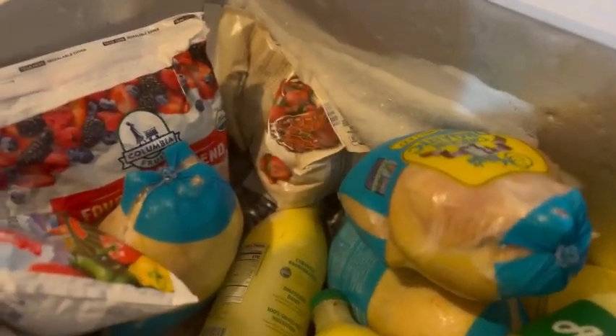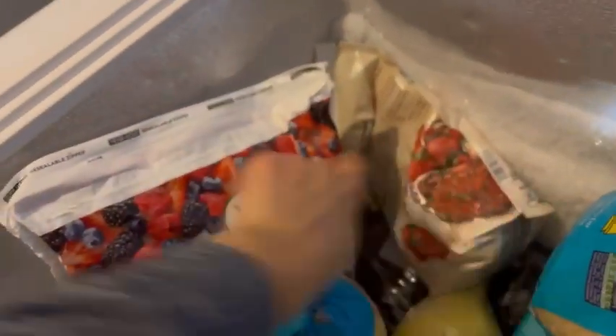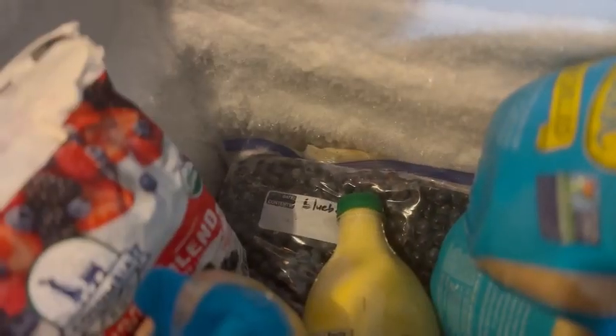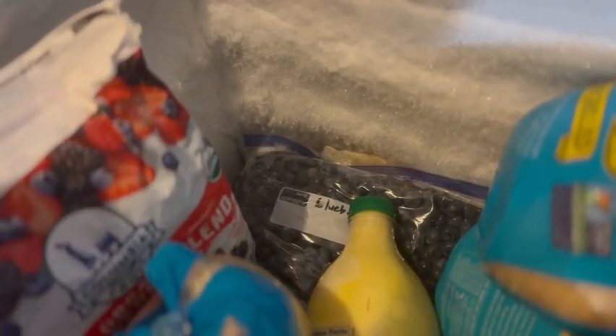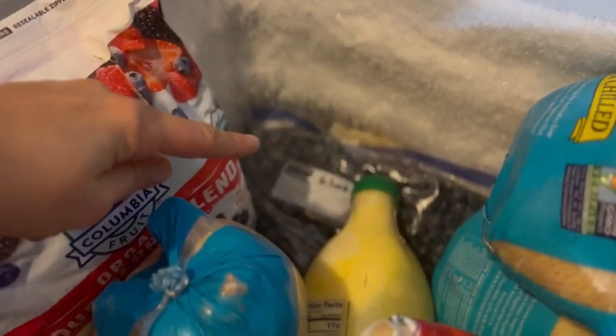Here is another one of our freezers inside the house. We've got a few more peppers and some frozen fruit — this one's from Costco, this is from Aldi. We've got some blueberries — I bought these in bulk from a local farm that had brought them in from Michigan. So I have several bags of those.